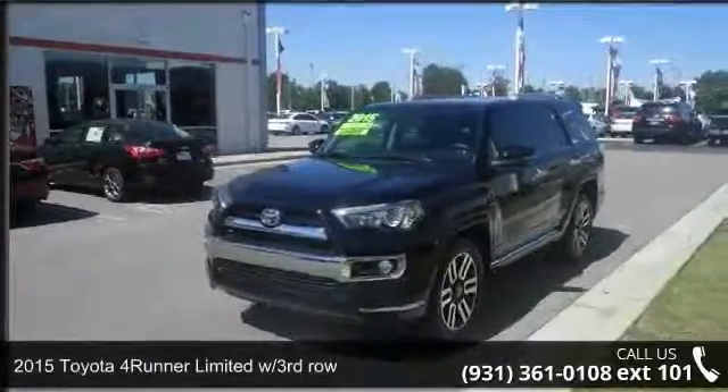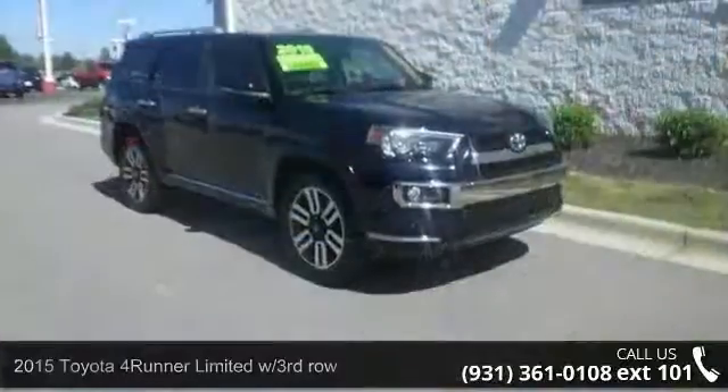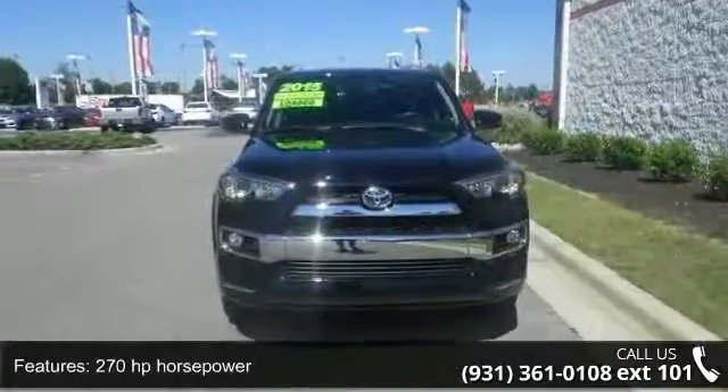Check out this 2015 Toyota 4Runner. If you are looking for a first-rate auto, this one could be yours today. This vehicle comes with a reliable six-cylinder engine connected to a smooth shifting automatic transmission.